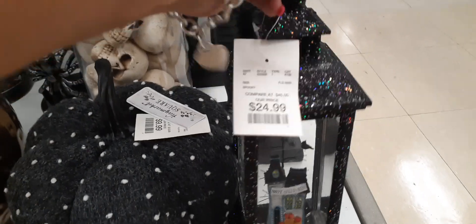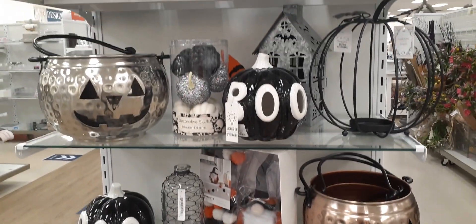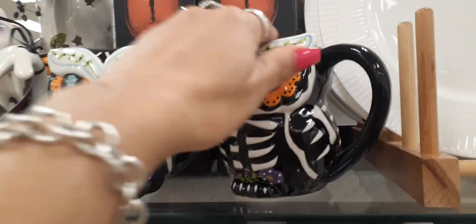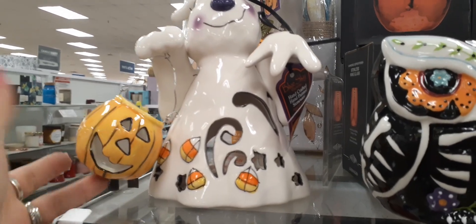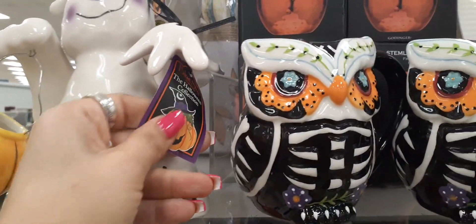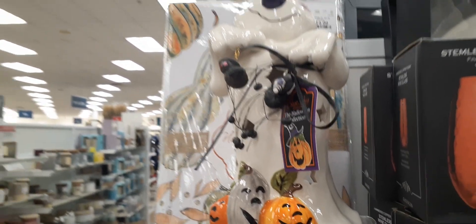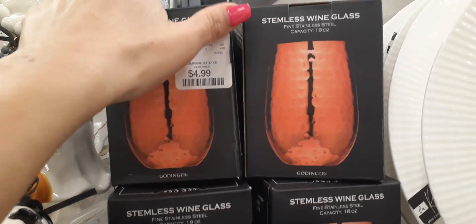We have cute owl mugs — $4.99 for the owl mugs. Loving this ghost holding a cute jack-o-lantern treat holder — absolutely adorable. Love the candy corn — really, really cute — and you can put a tea light in this ghost. She is $12.99. There's her friend with pumpkins — $12.99 for her as well, and she's absolutely adorable. Here we have some Halloween wine glasses — $4.99 for just one. And her friend is $19.99 — look at that base, really cool.